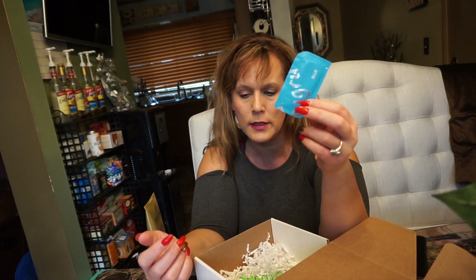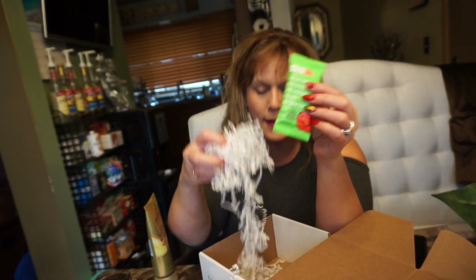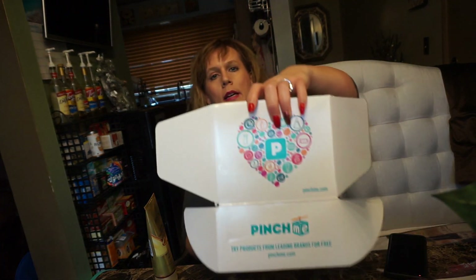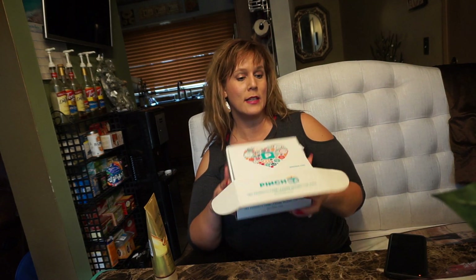There's also another one of those bars, this one in the flavor of apple cinnamon raisin. You get this whole lot in a cute little box delivered to you, I think once a month. I'll leave the affiliate link down below — it's pinchme.com. Who doesn't like free? I just thought I'd share this with you. If you like it great, if not no problem. Thanks for watching and have a beautiful day!